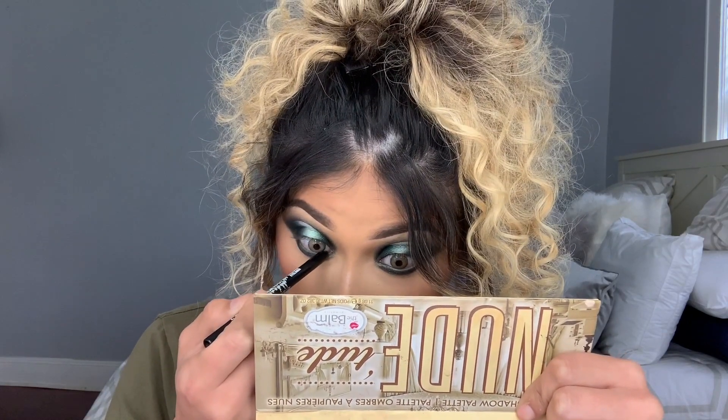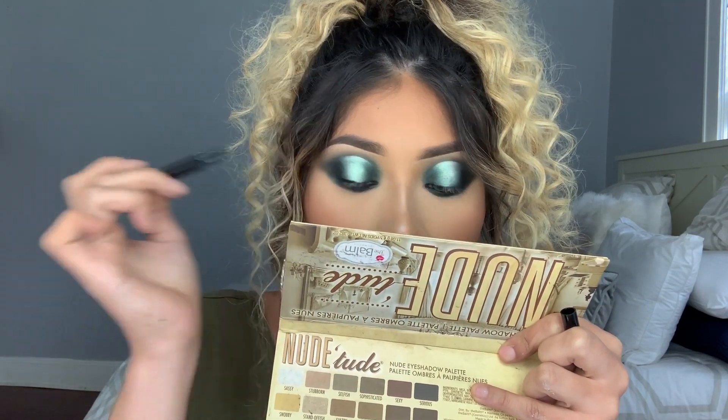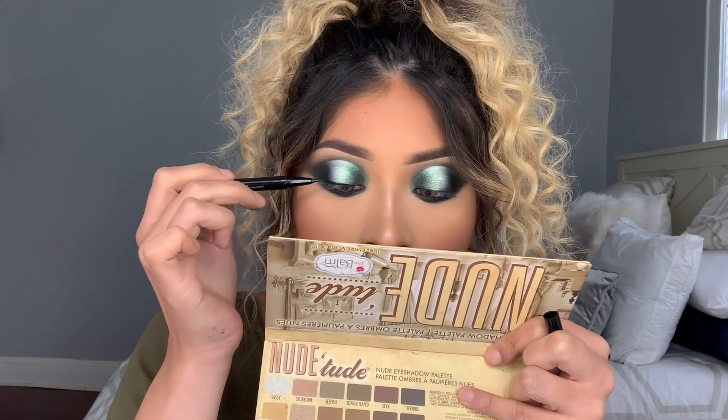Moving on to liner. I want to add some liner because this is a total smoky look, so it's just appropriate. For my bottom liner I'm going to be using this LA Girl Shockwave Neon Liner in Black — I love this liner because it just glides on super easily. And for my top liner, I'm going to go in with this new Laura Mercier Intense Caviar Liquid Waterproof Liner, applied right on the top lash line — nothing too crazy, just on the lash line.